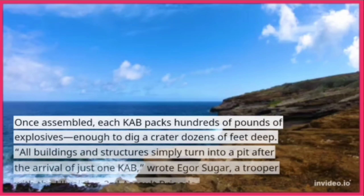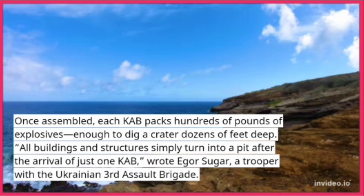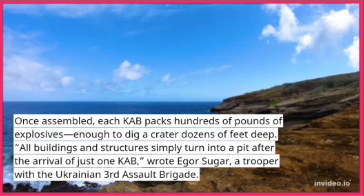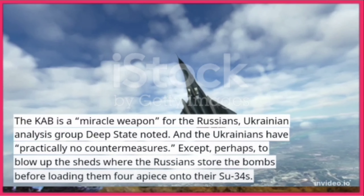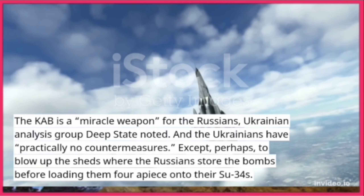Once assembled, each CAB packs hundreds of pounds of explosives, enough to dig a crater dozens of feet deep. "All buildings and structures simply turn into a pit after the arrival of just one CAB," wrote Igor Sugar, a trooper with the Ukrainian 3rd Assault Brigade. "The CAB is a miracle weapon" — for the Russians — Ukrainian analysis group Deep State noted.